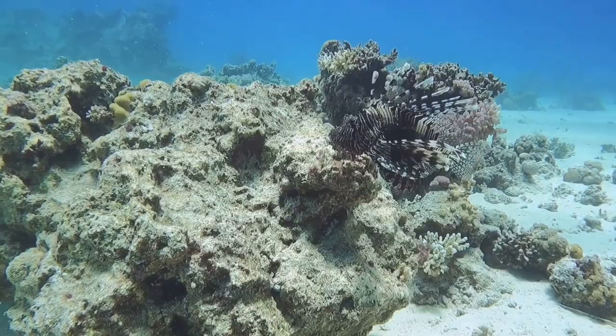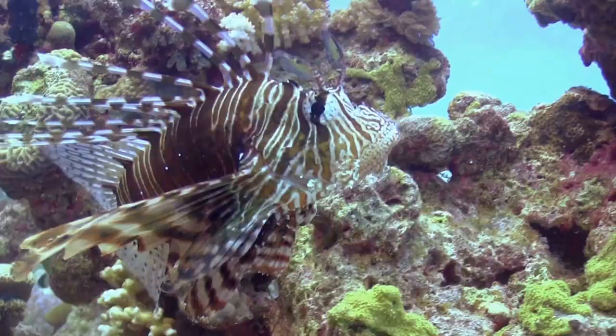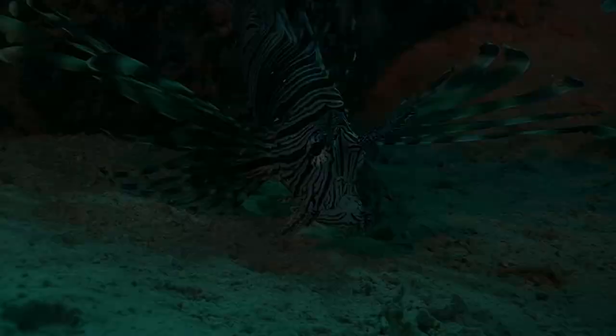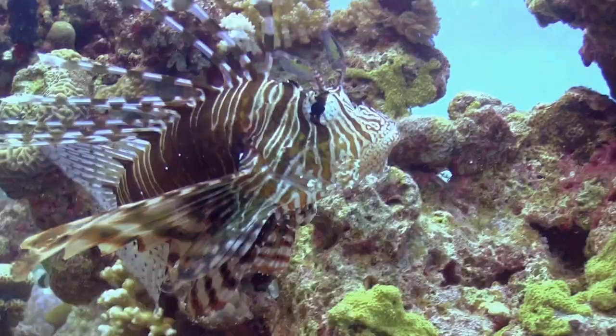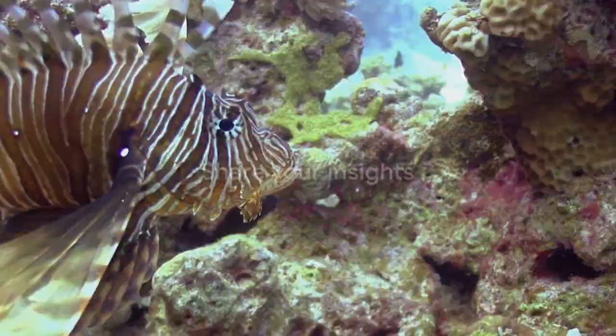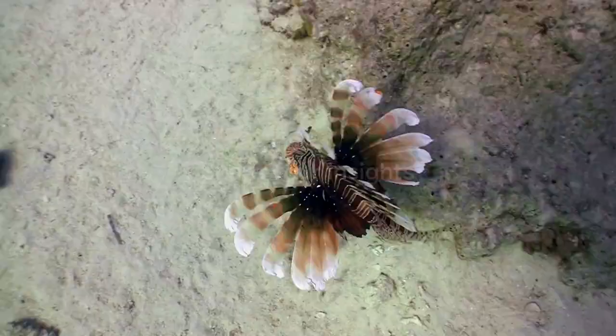The lionfish is a true marvel of nature, a spectacle of beauty and survival. Now that you know more about the fascinating life of the lionfish, we want to hear from you. Were you taken aback by their vibrant yet dangerous beauty, or perhaps their impact on the ecosystem? Share your insights in the comments below. Don't forget to like, share this video, and subscribe for more intriguing insights into the marine world. Until next time, keep exploring!